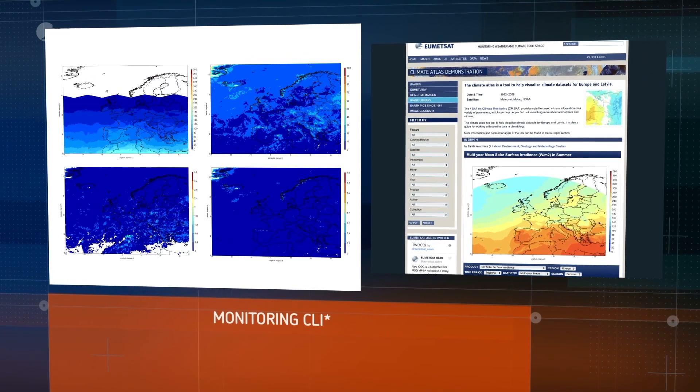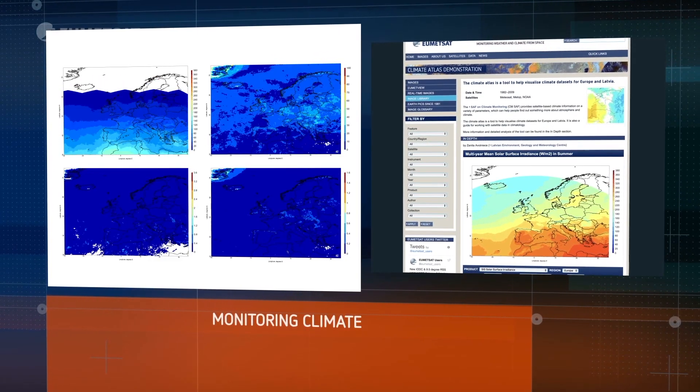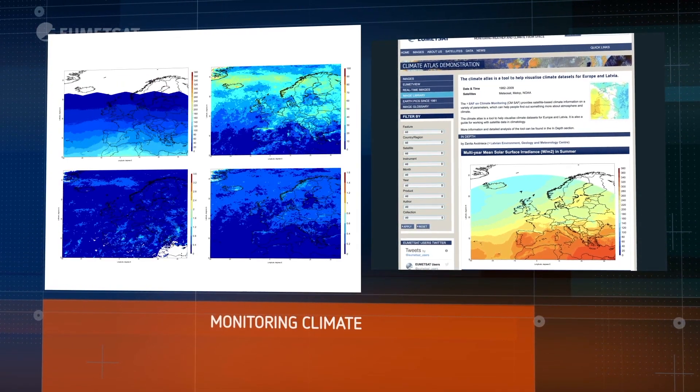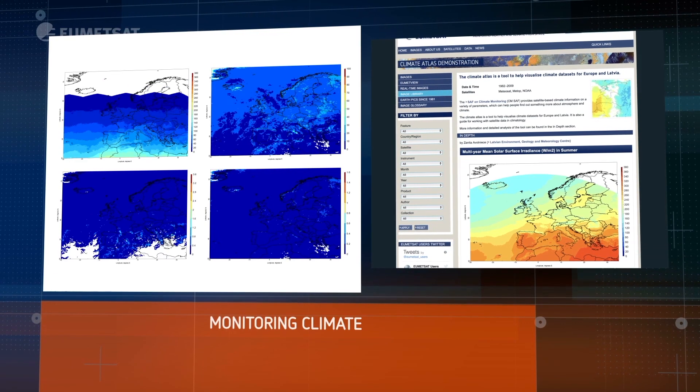All the data that EUMETSAT has collected has been archived. We now have a 40-year record of the Earth's environment, and this is now a crucial resource for climate monitoring.